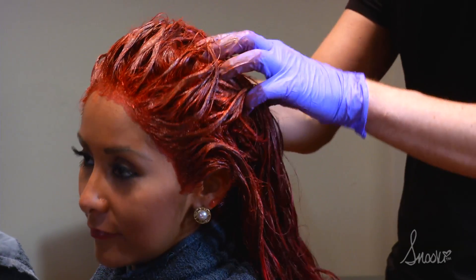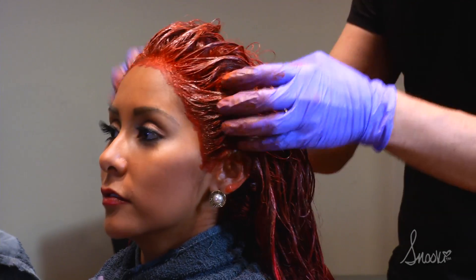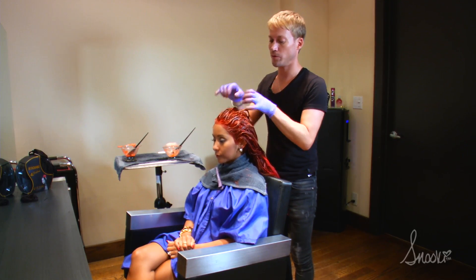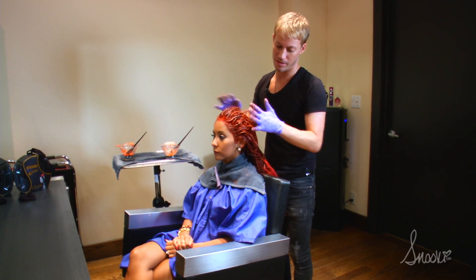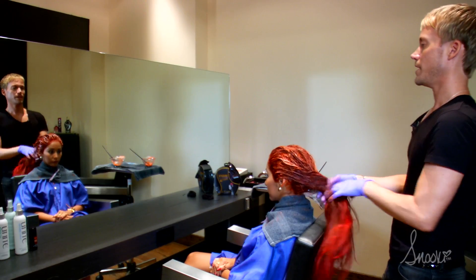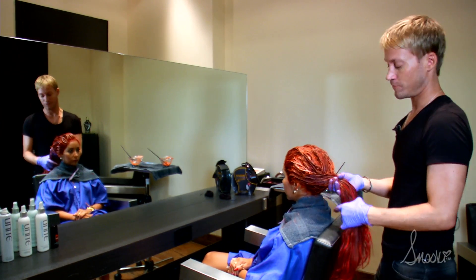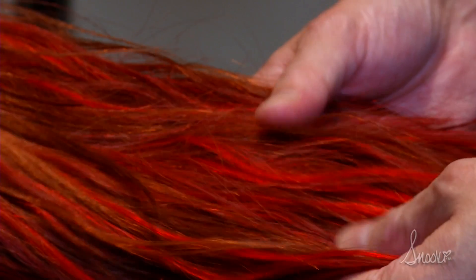Now that I have everything applied, I just go in and mush it all around a little bit so that everything blends together — we don't want any bands, we want to make sure everything comes together. Everything is applied, so now we're going to let this sit for about a half an hour before we shampoo her up and move on to the next stage.